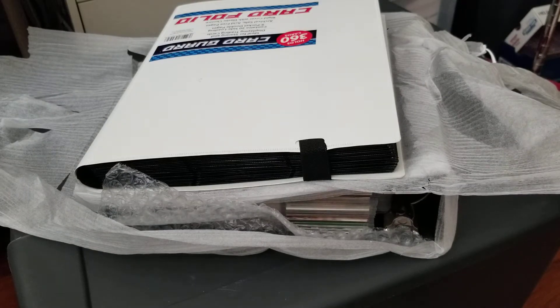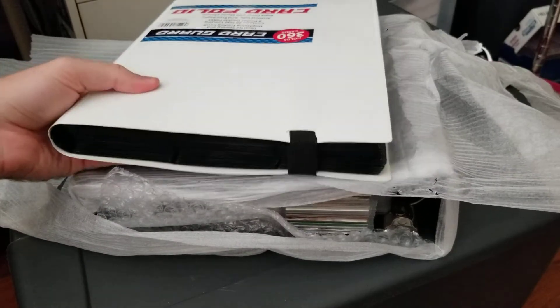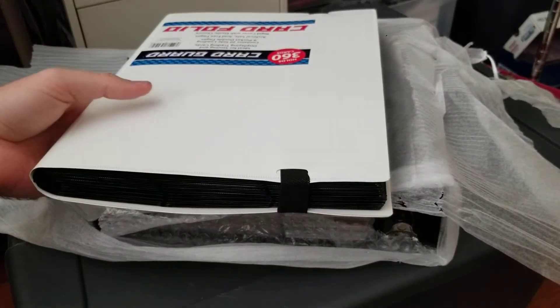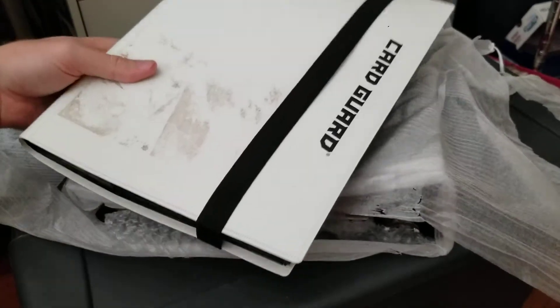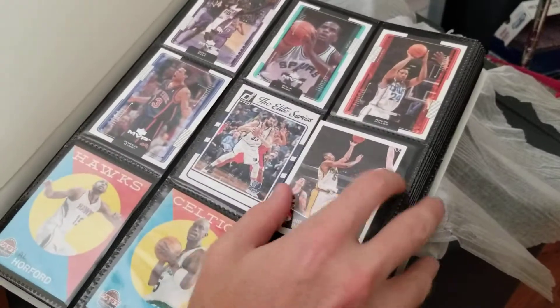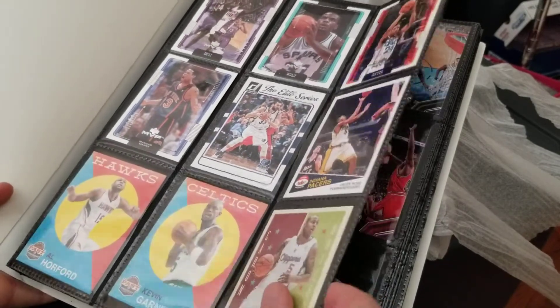My thinking here is, $25 first off — I'm going to use this binder for my Pacers refractor project, so I'm getting two binders out of it. It's like the price of opening a blaster. A blaster, if you can even find them plus tax, is going to be about $22. So it's kind of a break-even gamble experience-cost gamble. The positive would be if there's something good in here, and I'll go through quick but have to go through again more thoroughly after the fact.